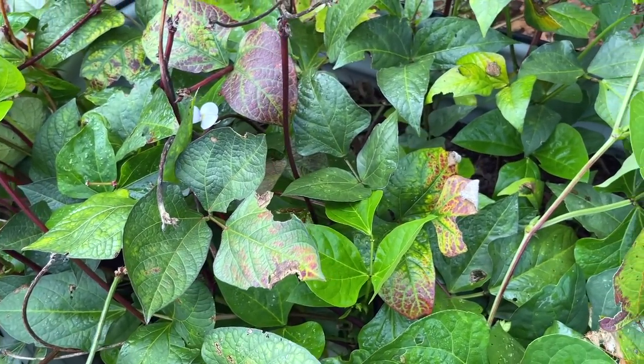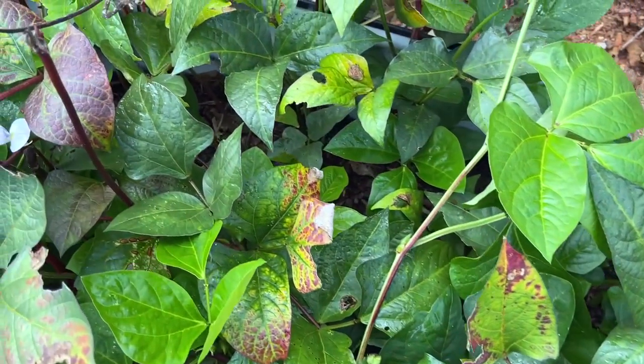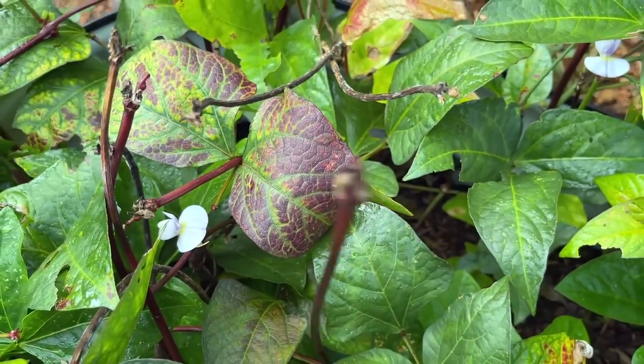This is our bed of Mississippi pink eye peas and we have really, really enjoyed them. Me and Matt just love them. I see some new blooms on them, so maybe we'll have a few more peas before cold weather gets here.